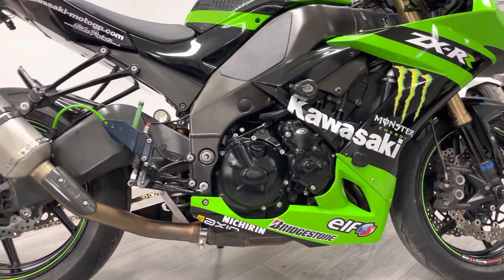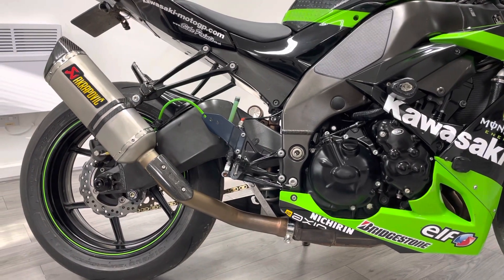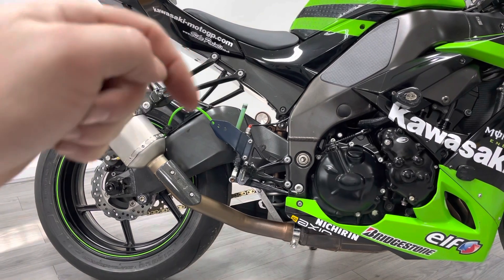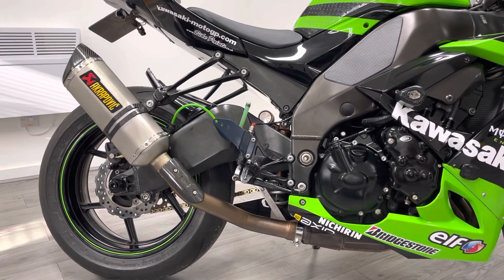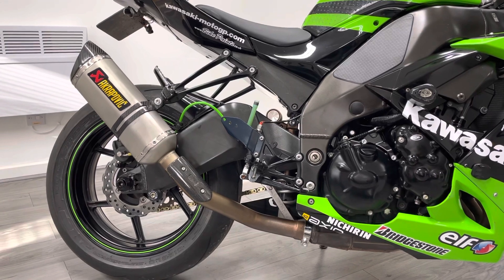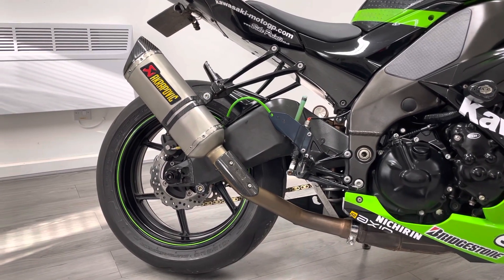On the back you can see we've got a braided line and also the HRC brake reservoir — this little green thing here, very popular with people looking to build race replicas. We've got an Akrapovič exhaust and a little carbon plate just here. On the back you can also see paddock stand lifters and axle protectors.